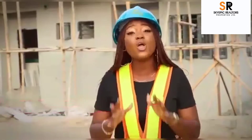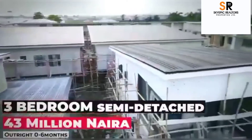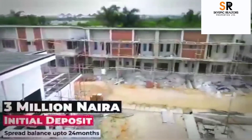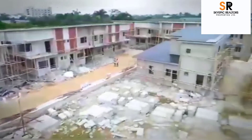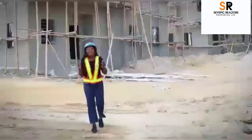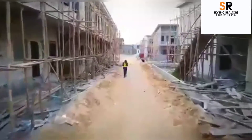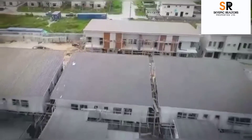We are 95 percent done and are committed to ensuring this project is completed successfully, delivering premium quality to you. The earlier you key into this investment the better. As you can see, this is work in progress and each unit is very close to completion. I can assure you that by the time work is done, it will be a premium delivery.